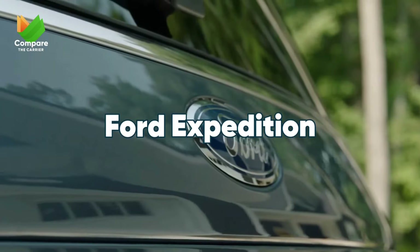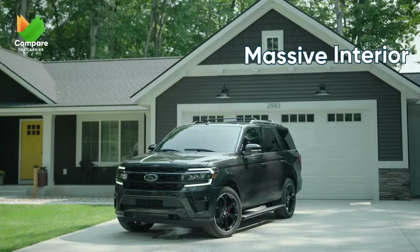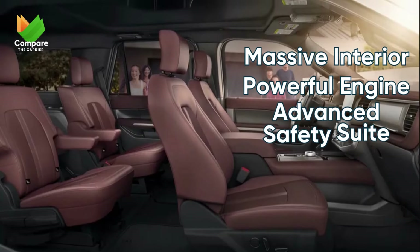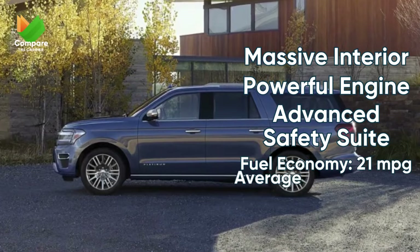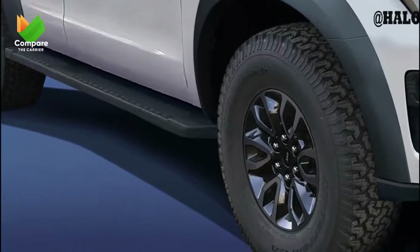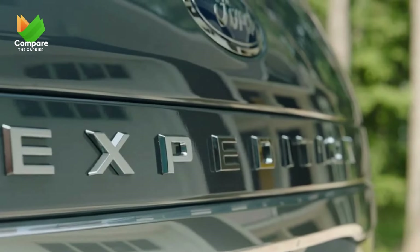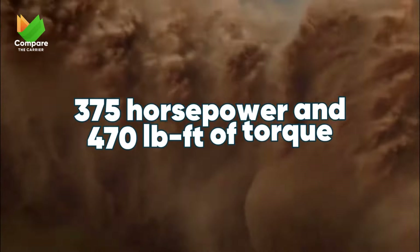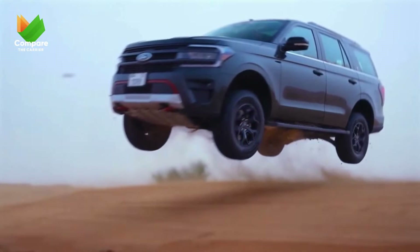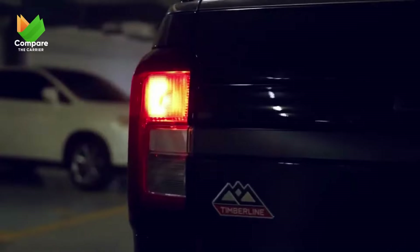Next on our list is the Ford Expedition. Sharing many accolades with the Tahoe, it stands tall with a cavernous interior and a gutsy engine ready to conquer any road. Ford's commitment to safety is evident, ensuring every ride is as safe as it is enjoyable. Beneath its sturdy frame lies a 3.5-liter EcoBoost V6 engine. Don't let the V6 tag fool you — with 375 horsepower and 470 pound-feet of torque, it handles both city drives and off-road adventures with ease.